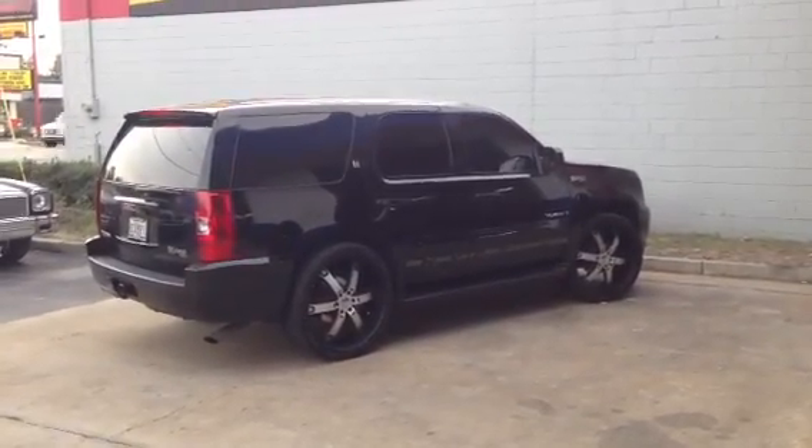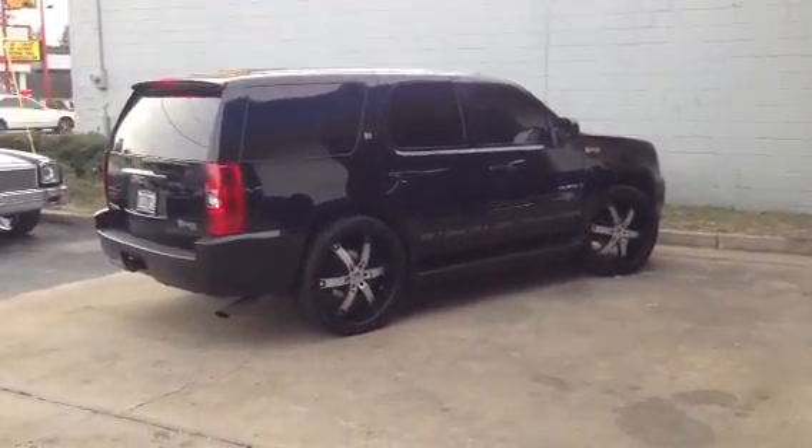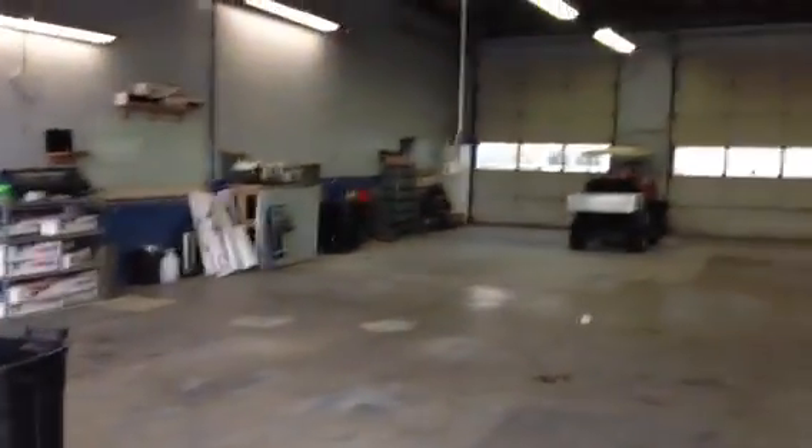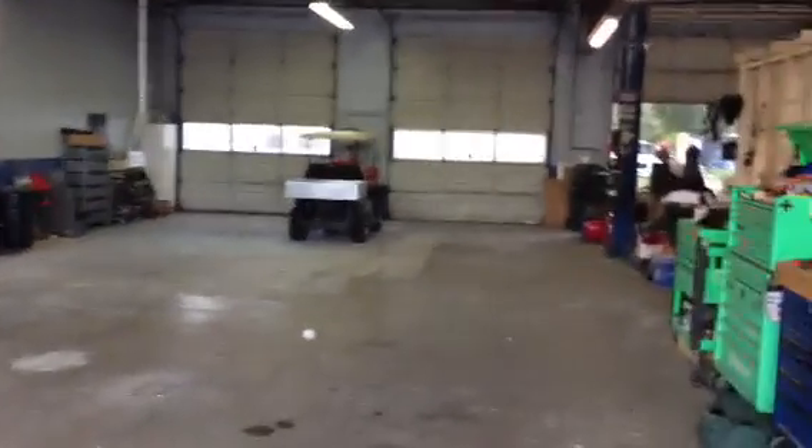Hey, this is Darren with Audio Designs and Custom Graphics. We've got our new shop on Atlantic over here. Putting some Beyma's in. You can hear how loud they are.